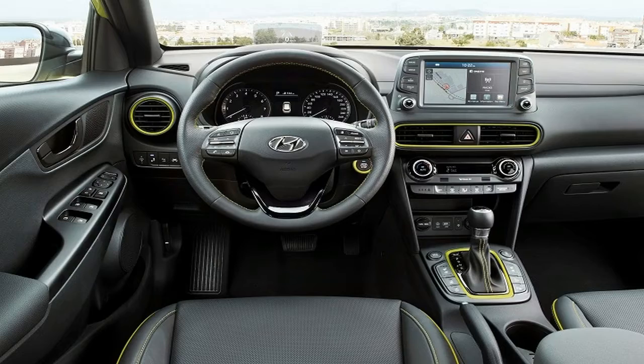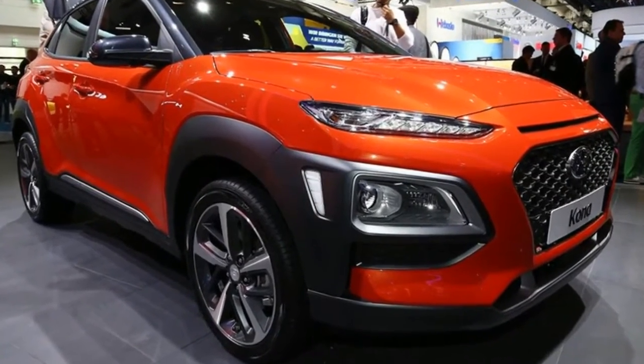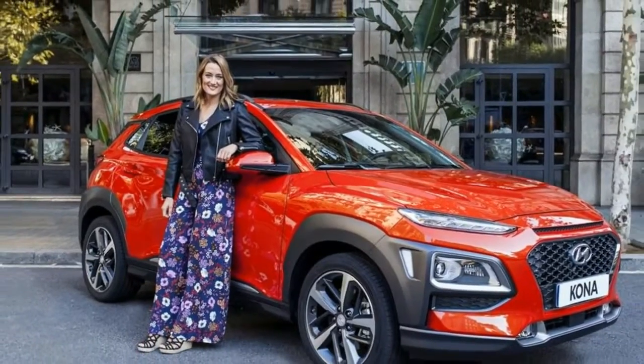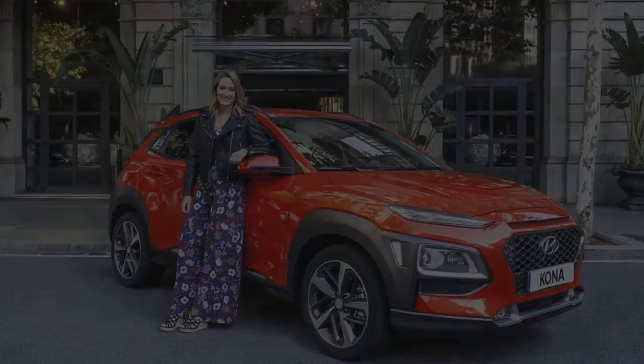First things first, this one. It's always exciting when an automaker comes out with something new, something entirely different from anything it's doing at the present time. When you arrive in Southfield, Michigan, make sure to stop by Glassman Hyundai to see this one.